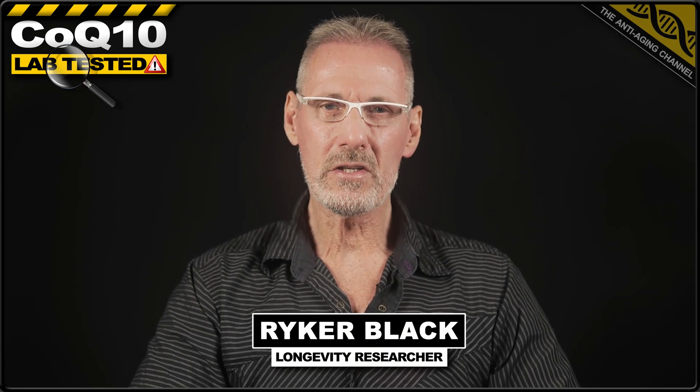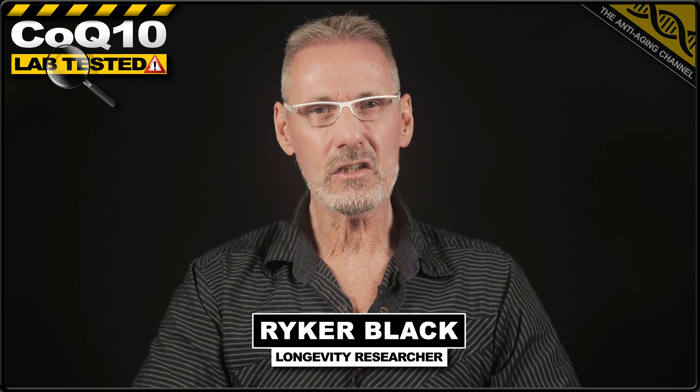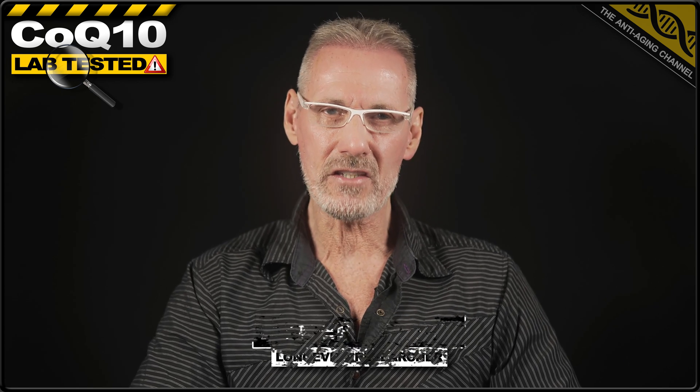Welcome back to yet another lab test video, where today we're looking at the results obtained from 22 CoQ10 products. The test includes brand leaders such as Doctors Best, Swanson and Solgar, together with some not so well known brands. And the results, well they just might surprise you. So if value for money and avoiding being ripped off is important to you, then best keep watching.